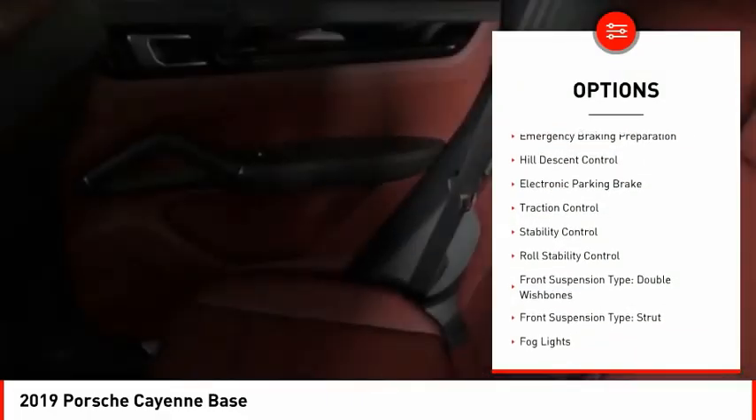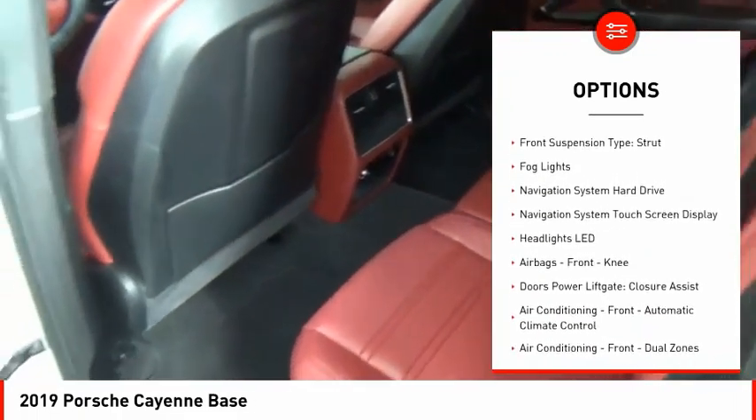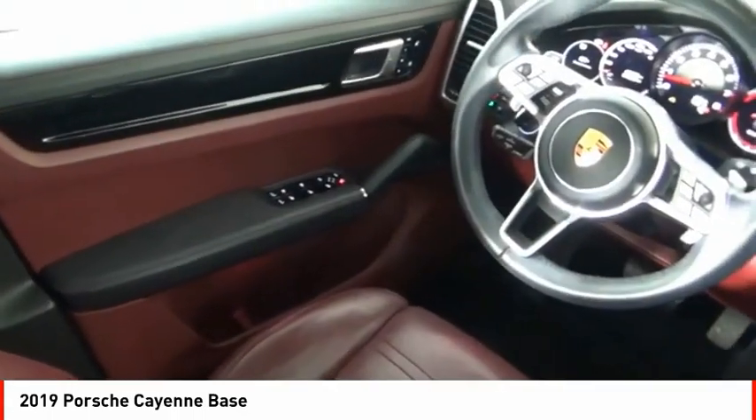Power windows with safety reverse, emergency braking preparation, hill descent control, electronic parking brake, traction control, stability control, roll stability control.